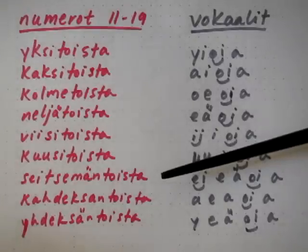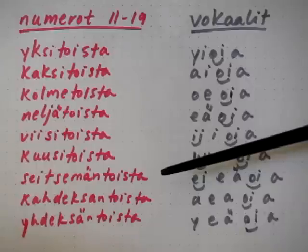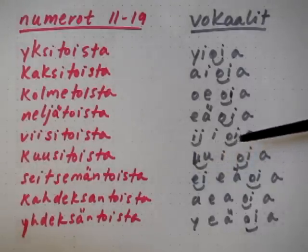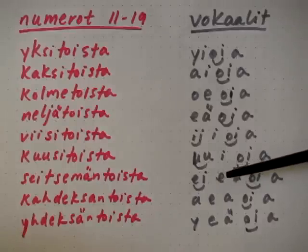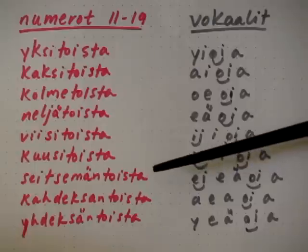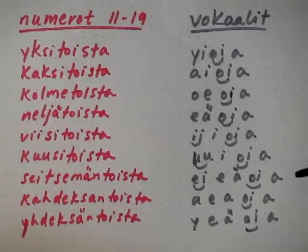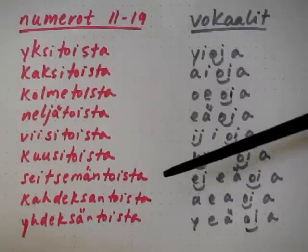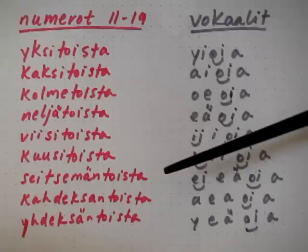This one's a little bit longer: seitsemäntoista. The vowels are: ei, ei, ää, oi, aa. Pay attention to the diphthong at the beginning and then the single vowel. That word has ei, ei, ää, oi, aa. So I isolated them and I get ei, ei, ää, oi, aa. Put them back into the word — it's easier to say seitsemäntoista.